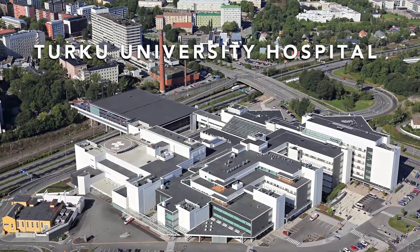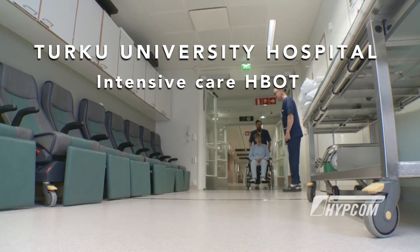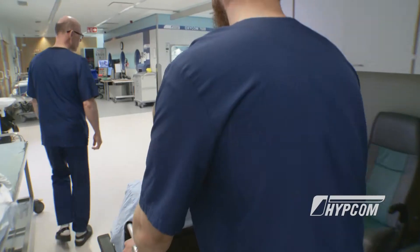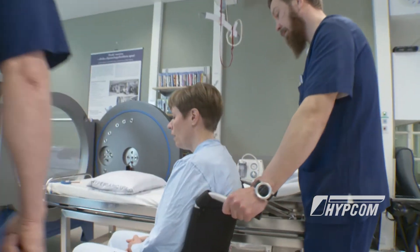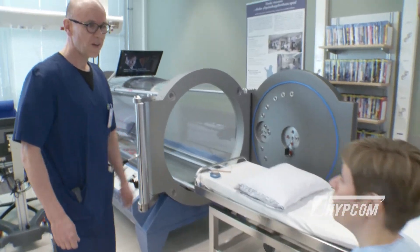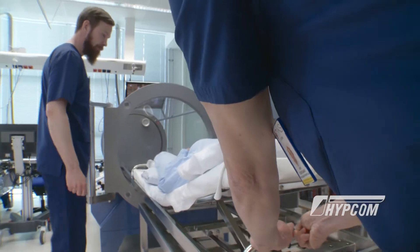Welcome to Turku University Hospital Intensive Care Unit. Here, Hypecom Oxycom hyperbaric mono and multi-place chambers are being used for conditions such as carbon monoxide poisoning, compound fracture, acute hearing loss, diver decompression sickness, and treatment of non-healing wounds.